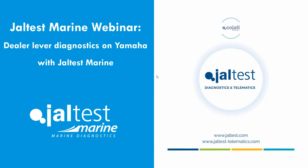Welcome to another Joltus Marine webinar. We're going to continue this series talking about just one brand — in this case, Yamaha. The agenda covers who we are, a Yamaha overview, a software demo, and different configurations. If you have questions, there will be a Q&A at the end of the session, and we'll leave contact details so you can reach us at any time.